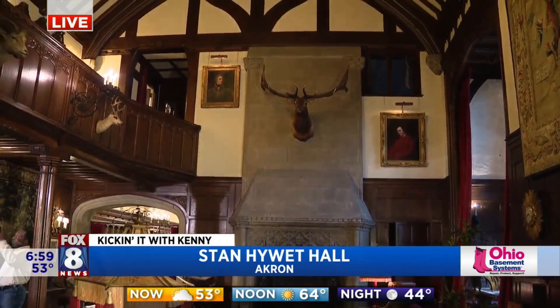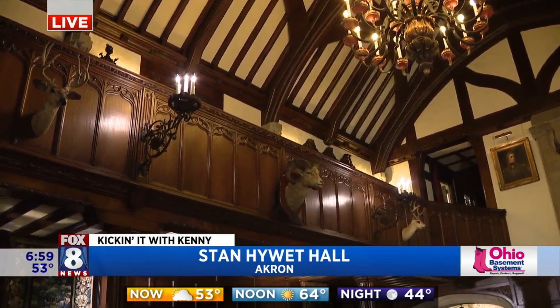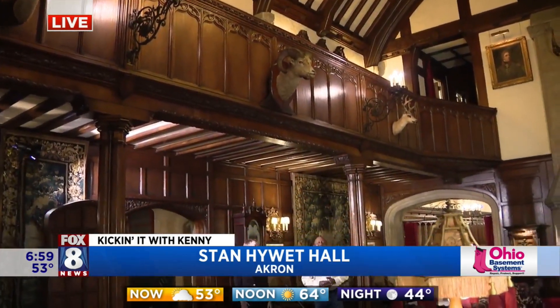We're going to talk about that as well as looking at all the restoration you guys have done for this amazing house. Look at that chandelier — just imagine trying to restore that. Lots happening here at Stan Hewitt Hall and Gardens right here in Akron. We're going to have a fun morning. Fox 8 News at 7 o'clock starts right now.